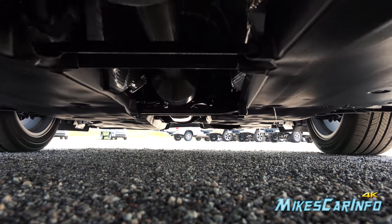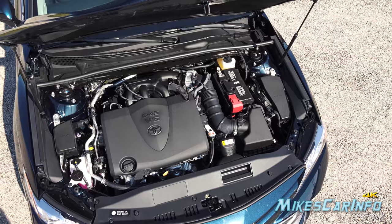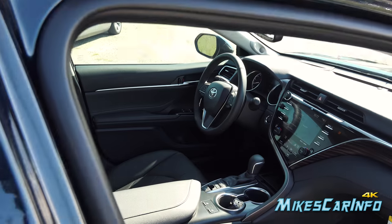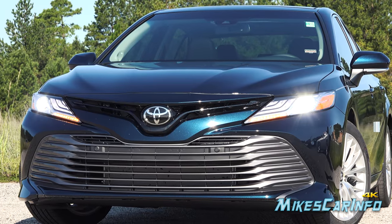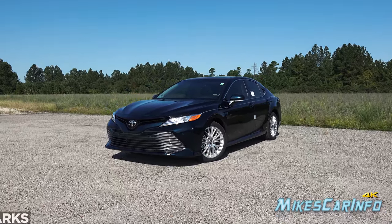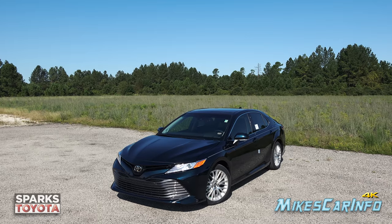Hey, this is Mike. Thank you so much for choosing this video today. I'm in Myrtle Beach, South Carolina visiting Sparks Toyota, and I'm checking out a 2018 Toyota Camry in the XLE V6 trim level. This vehicle gives you 301 horsepower with the same fuel economy as the four-cylinder in the previous generation — absolutely fantastic. It has a lot of features to show off, so let's go ahead and check it out.